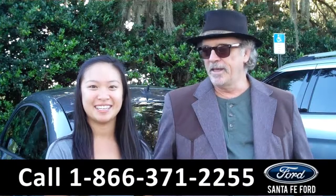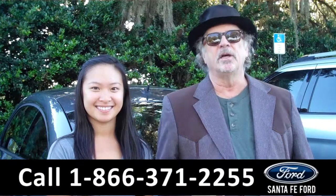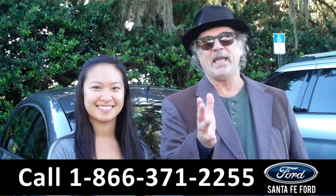Hey, this is Randy, and this is Amy, from SantaFeFord.com near Gainesville, Florida, I-75 at exit number 399. Stay tuned. Right now, we're going to take a closer look at a 2014 Volkswagen Beetle. Amy has the details.